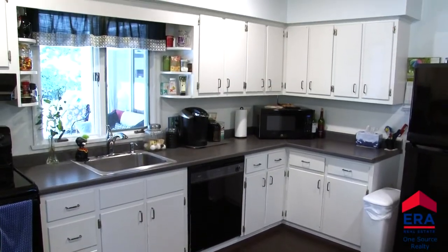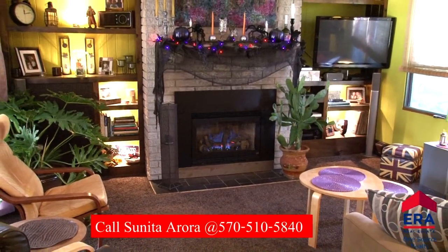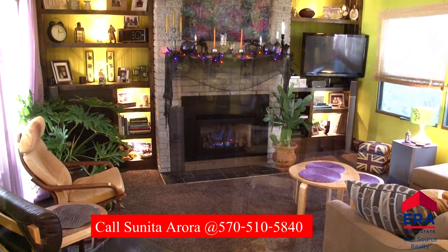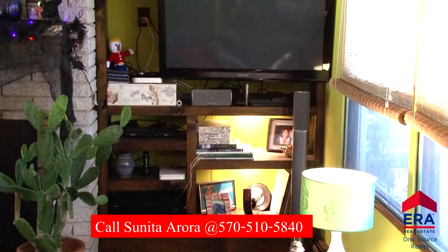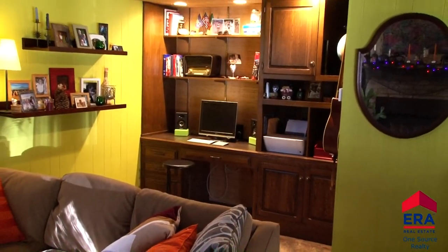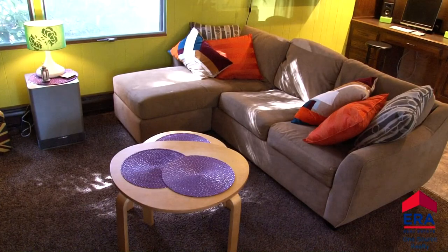Cozy up next to the floor-to-ceiling brick-faced fireplace found here in the family room. Built-ins flank the fireplace, providing a terrific place for your library or family pictures. A built-in desk can be found at the rear of the room, and a beam ceiling adds a great touch to this homey family room.